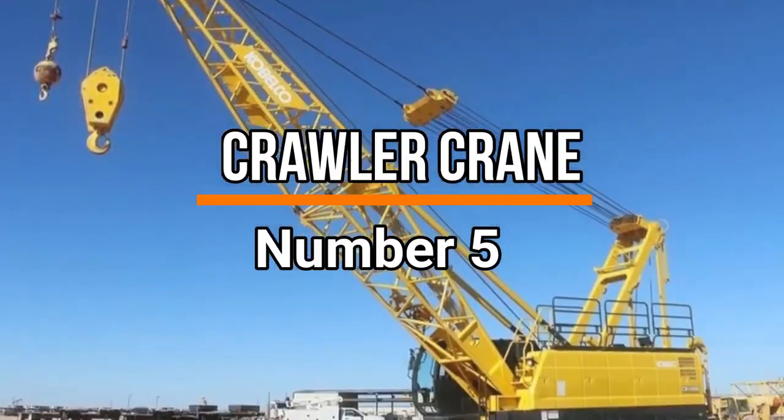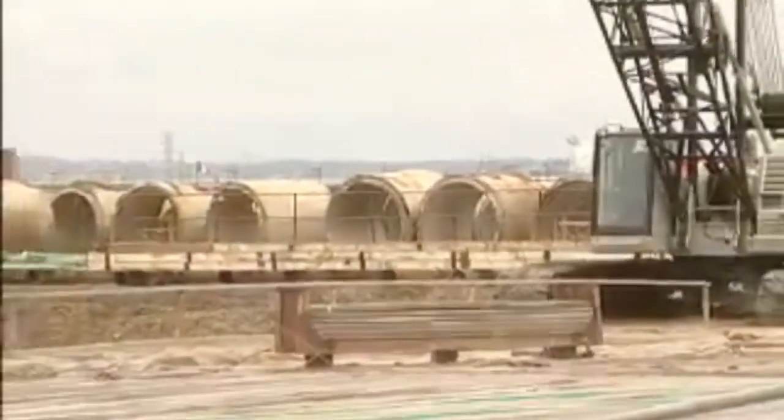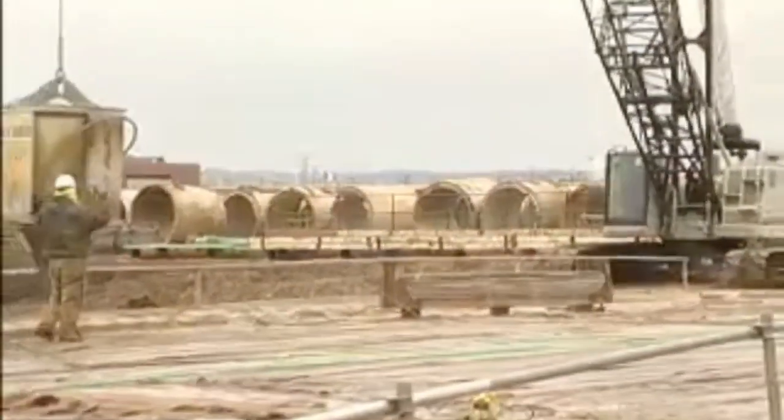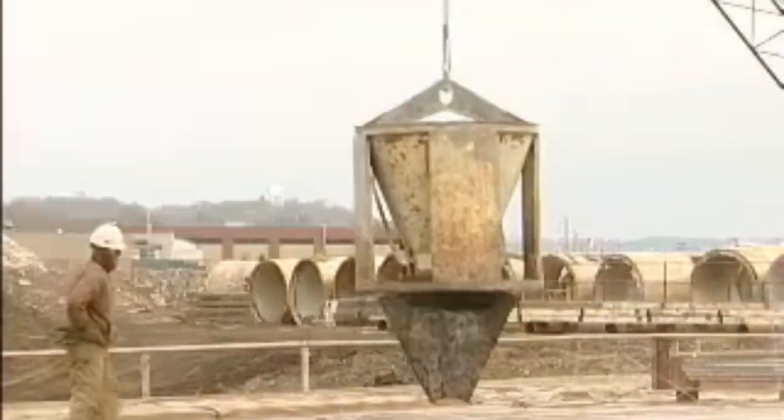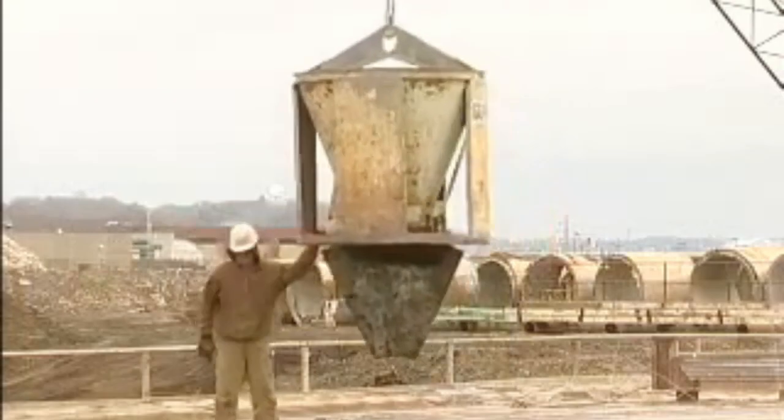Number 5: Crawler Crane. A Crawler Crane at number 5 is a versatile, heavy-duty machine used in construction and other industries. Its primary functions include lifting and moving heavy loads with stability and precision. Equipped with a crawler track system, it can traverse rough terrain and maintain stability while lifting loads.